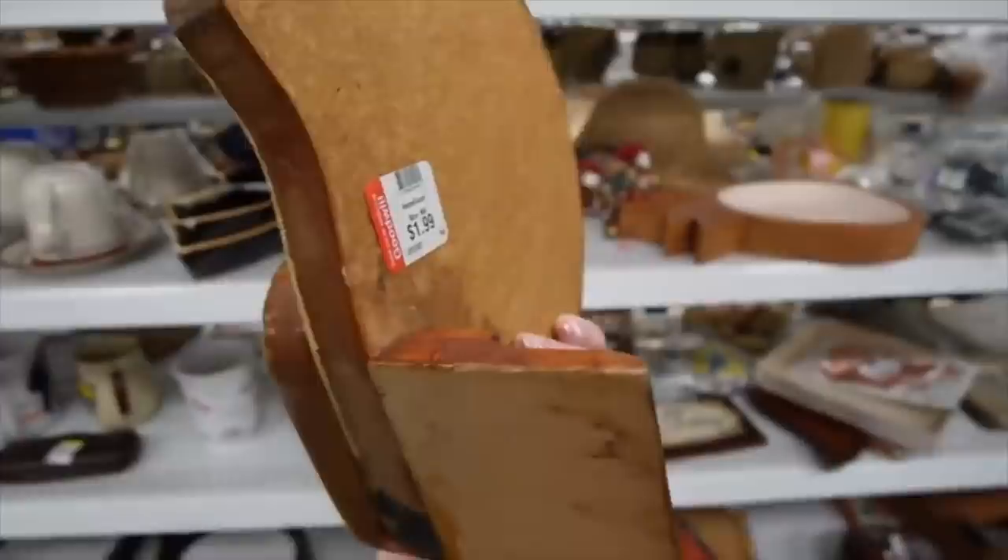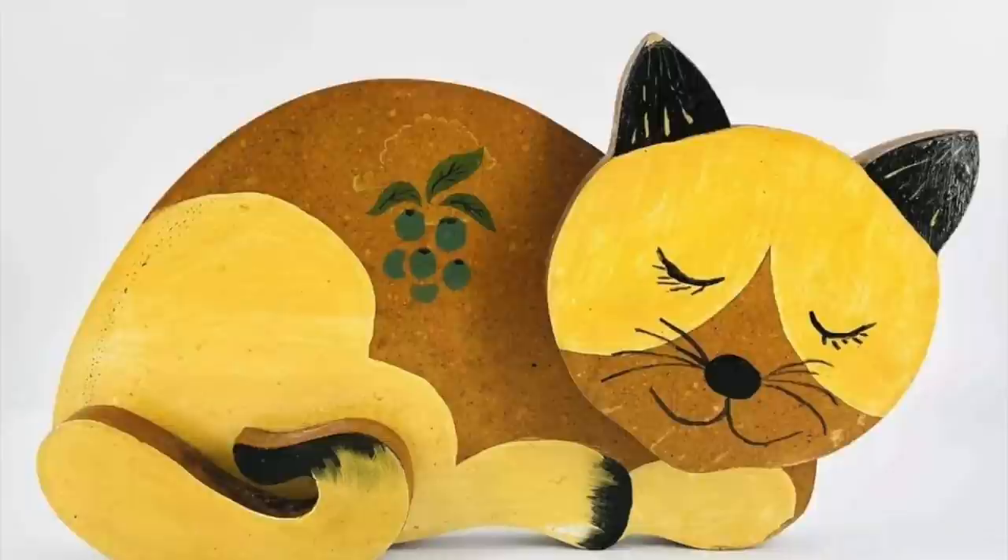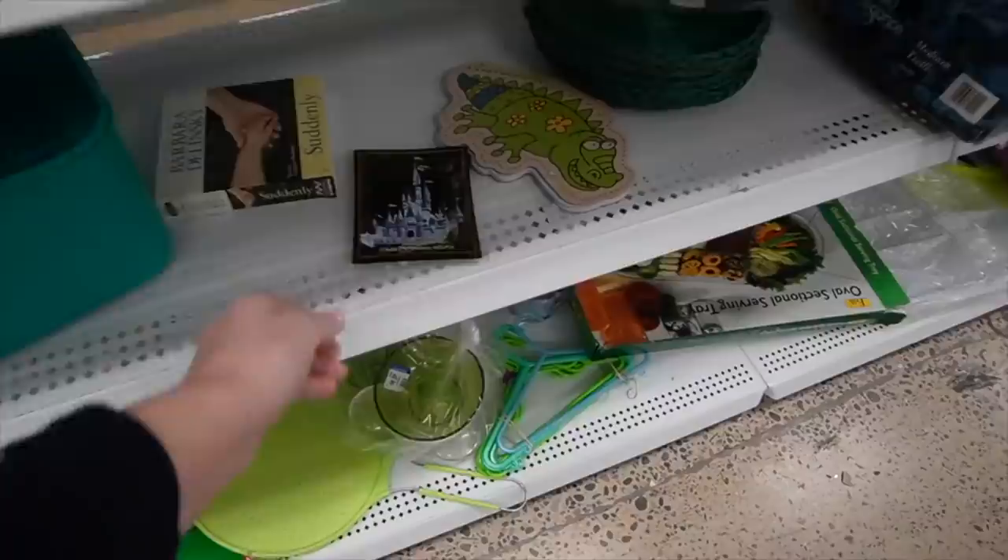Here's a kitty cat at $1.99 — kind of sweet. I think it's a door stop, possibly. I mean, I would use that in my house. $1.99 for the sweet little sleeping cat door stop.